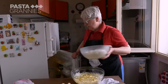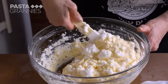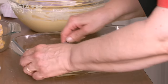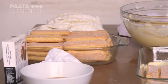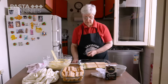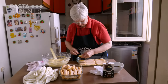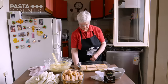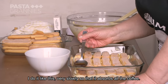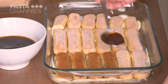The egg whites have stayed firm in the fridge. Mara carefully folds them into the cream, then spreads a dollop across the base of her dish. She arranges a single layer of ladyfinger biscuits on top, cutting a few to fit exactly. She doesn't soak them in coffee to avoid sogginess, instead carefully spooning a little coffee over each one.